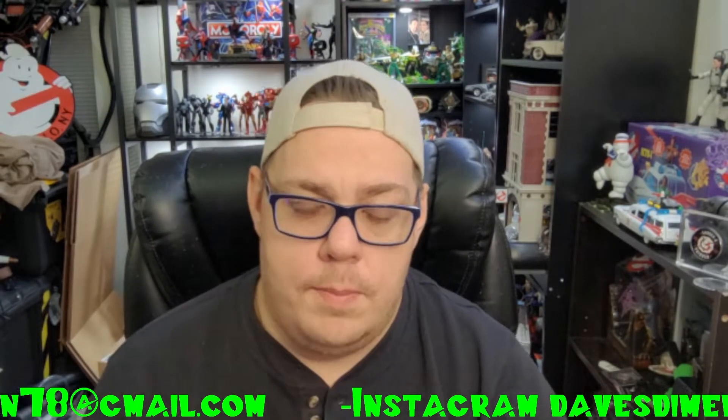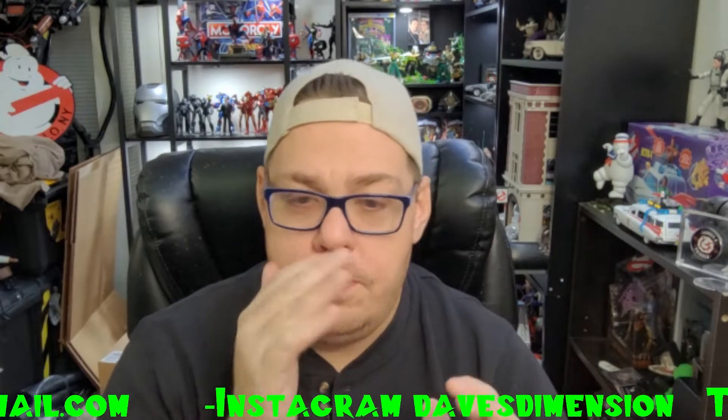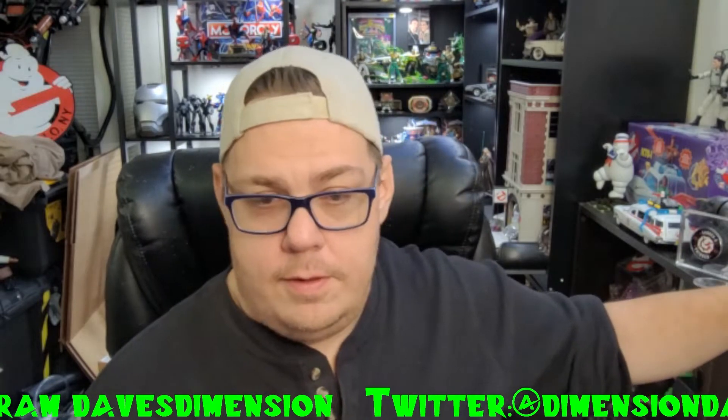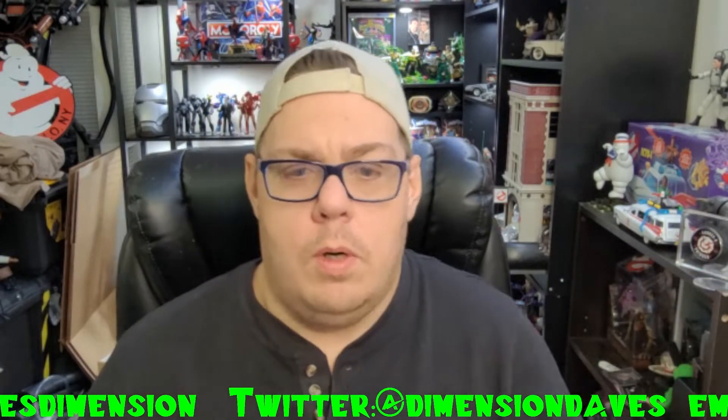Recently — actually today — I was at Walmart and I saw something I know people have been searching for, and I had to get it for myself as well.